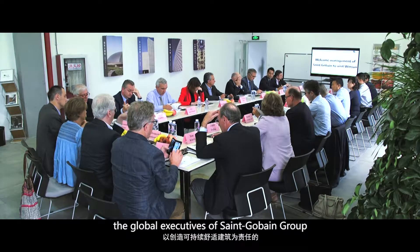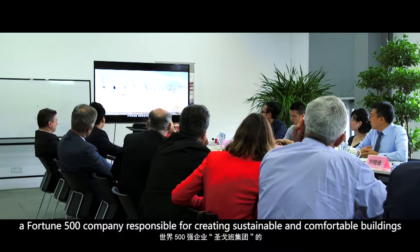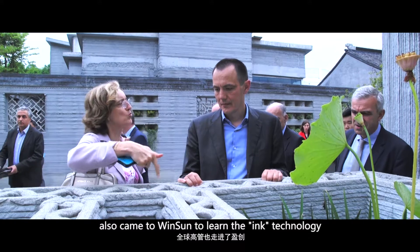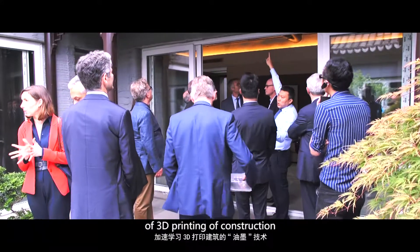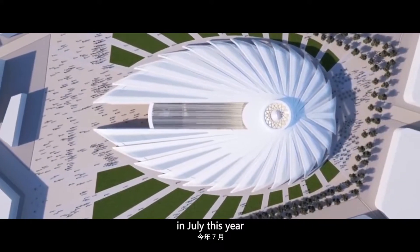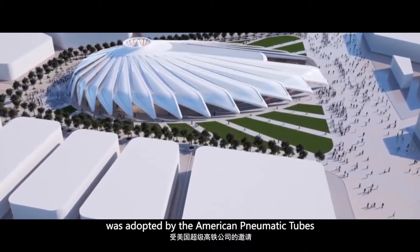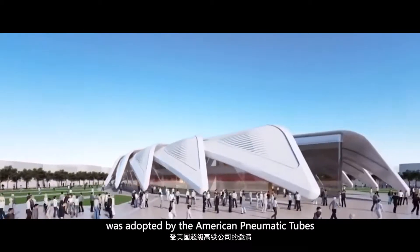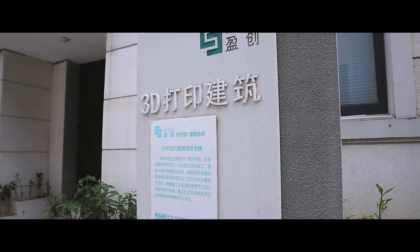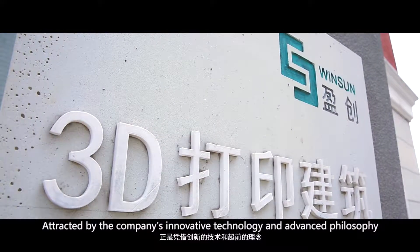In June that year, the global executives of Saint-Gobain Group, a Fortune 500 company responsible for creating sustainable and comfortable buildings, came to Winsan to learn the ink technology of 3D printing construction. In July that year, Winsan's 3D printing construction technology was adopted by the American Pneumatic Tubes in its project at the Abu Dhabi World Expo.